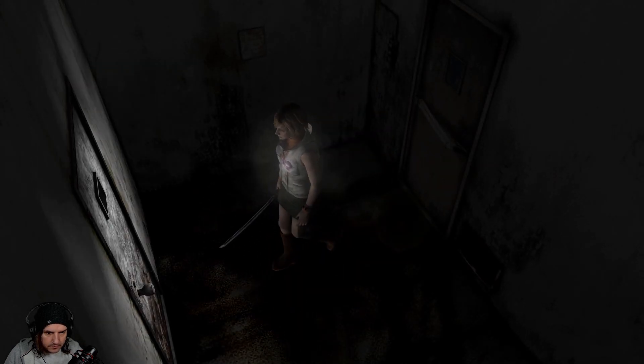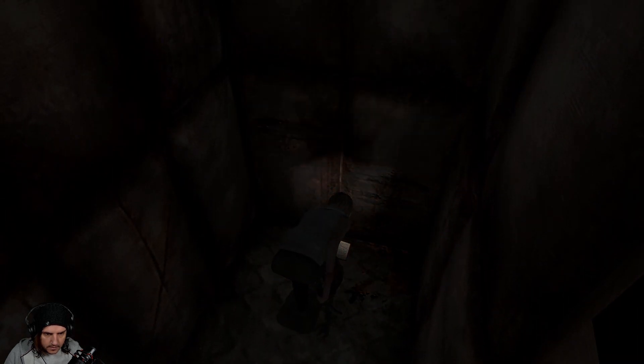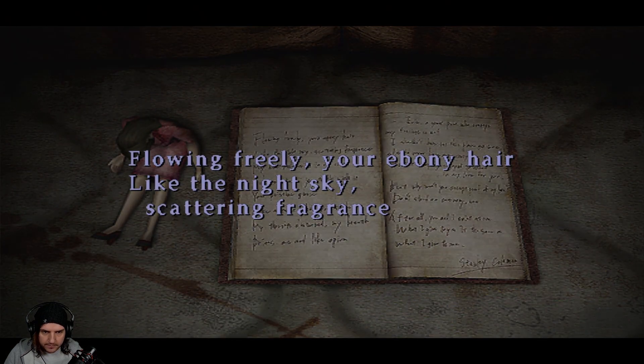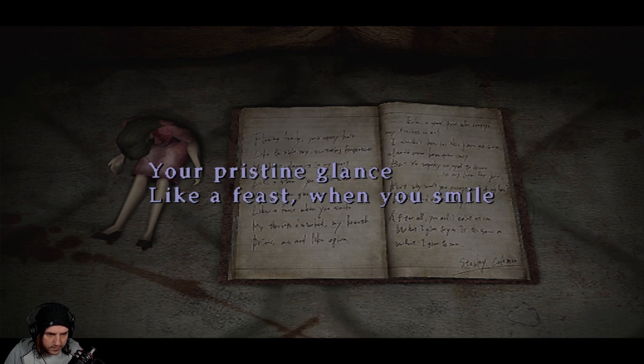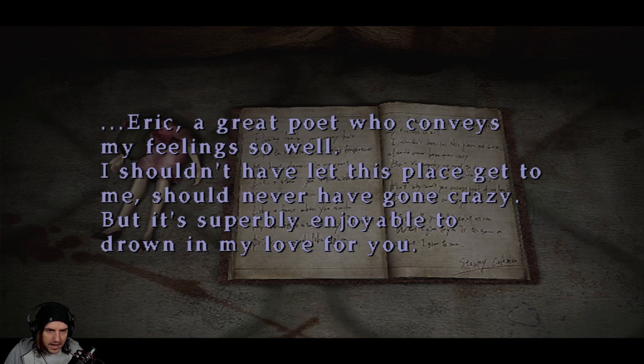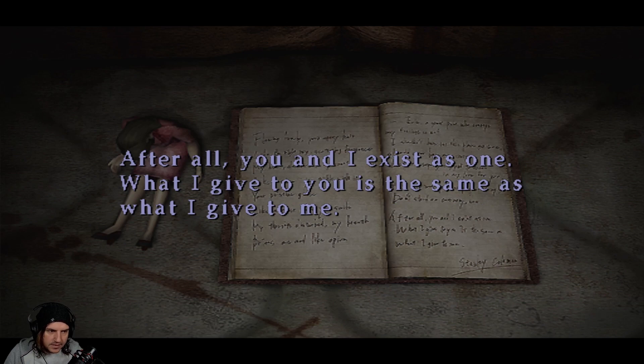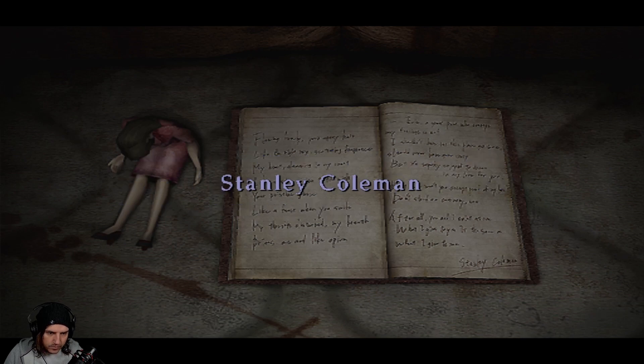The hospital is actually pretty scary in this game. This is open — oh dear. 'Flowing freely your ebony hair like the night sky, scattering fragrance, my heart clambering in my chest like a storm — you trifle with it. Your persistent glance like a feast — when you smile my thoughts disturbed, my breath like opium, it drives me mad. Eric, a great poet who conveys my feelings so well. I shouldn't have let this place get to me, should never have gone crazy, but it's superbly enjoyable to drown in my love for you. But why won't you accept proof of my love? After all, you and I exist as one — what I give to you is the same as what I give to me.' Stanley Coleman.